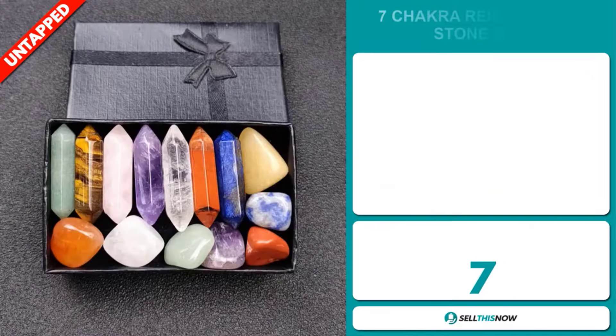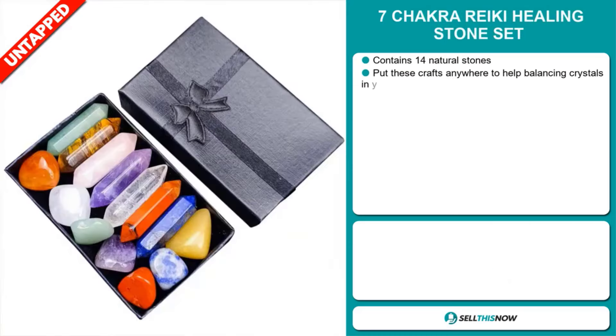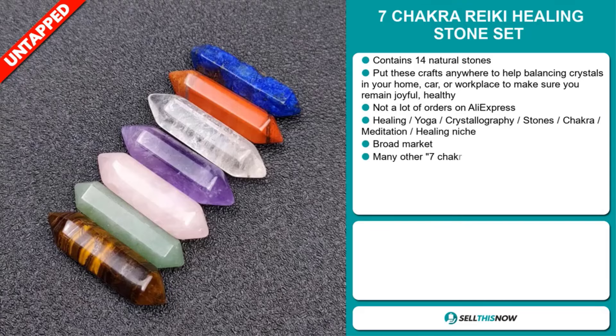Our next product is the Seven Chakra Reiki Healing Stone Set. Now this contains 14 natural stones. Put these crafts anywhere to help balance crystals in your home, car, or workplace to make sure you remain joyful and healthy.